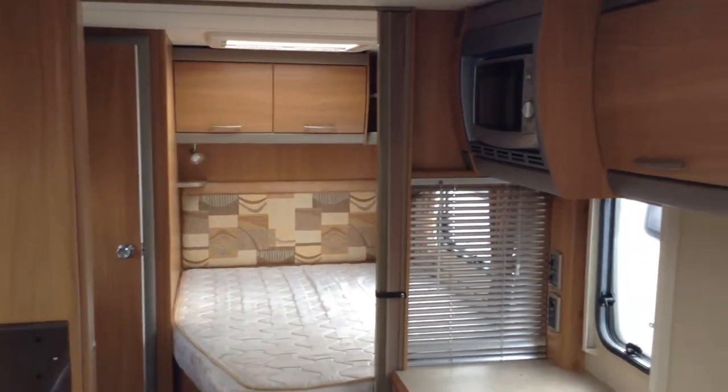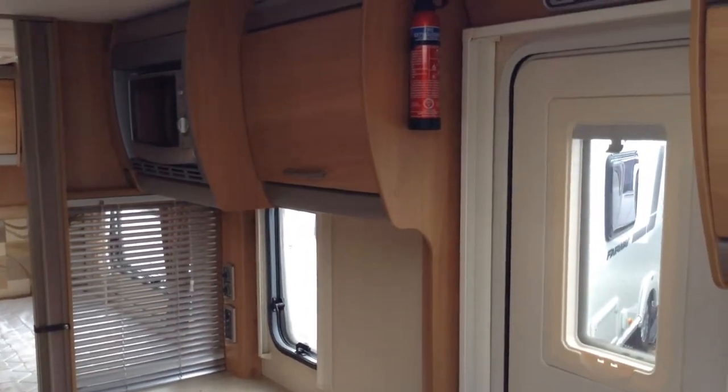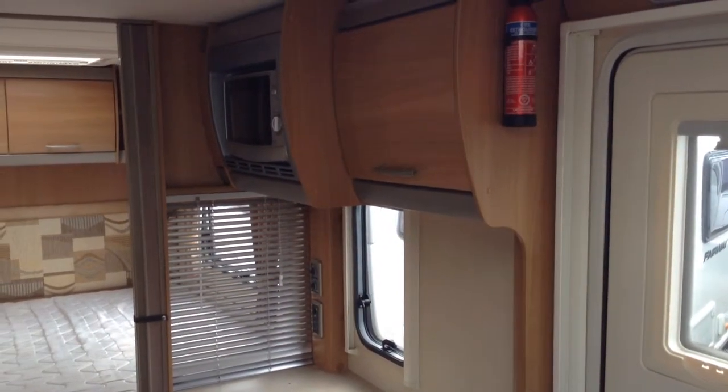Another roof light over the fixed bed there — I'll come back to that in just a moment. Back to the door then — built-in useful microwave.